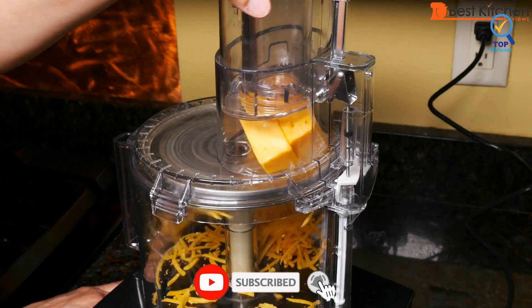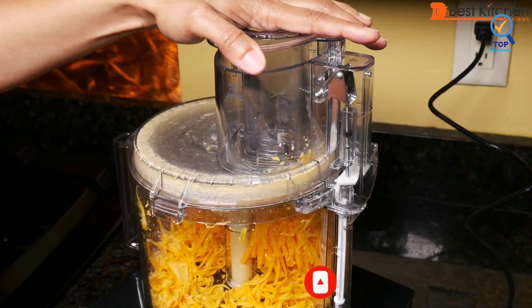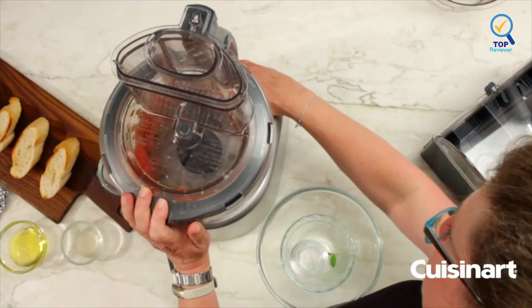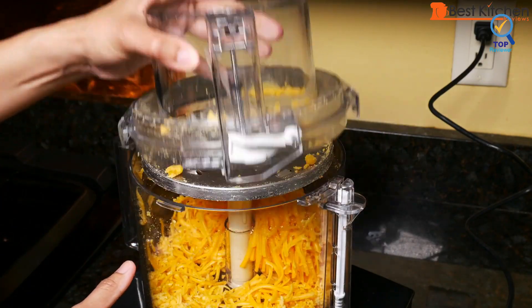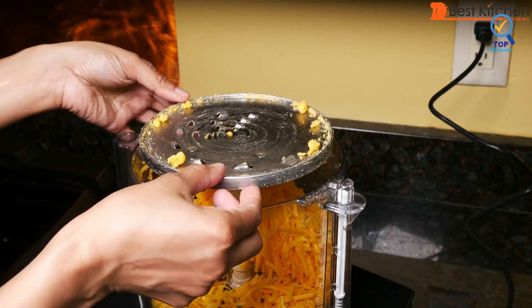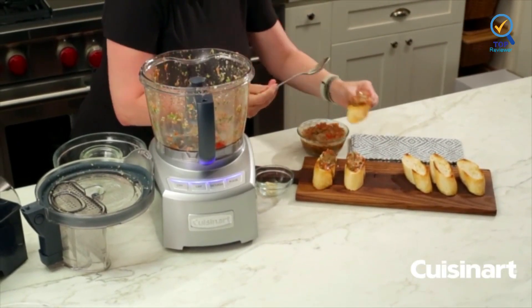The Cuisinart DFP14 BCNY custom food processor has an extra large feed tube that holds whole fruits and vegetables. It features a 14-cup work bowl, 4 mm stainless steel medium slicing disc, stainless steel shredding disc, and chopping and mixing blade. This large capacity food processor speeds up all cooking, from quick weeknight meals to weekend celebrations.